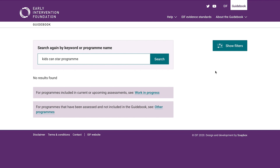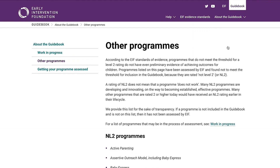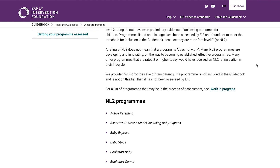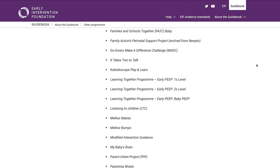When they are assessed by EIF, some programs are found not to have evidence that qualifies for a Level 2 rating. These programs are not included in the EIF Guidebook. A list of these other programs appears alongside the main guidebook. If a program does not appear in the main guidebook or on this list, then it has not yet been assessed by EIF. The fact a program doesn't achieve a Level 2 rating or higher does not mean that it doesn't work. Many of these programs are developing and innovating and are on their way to being established effective programs. Indeed, many of the programs currently on the guidebook wouldn't have received a Level 2 rating earlier in their life cycle.